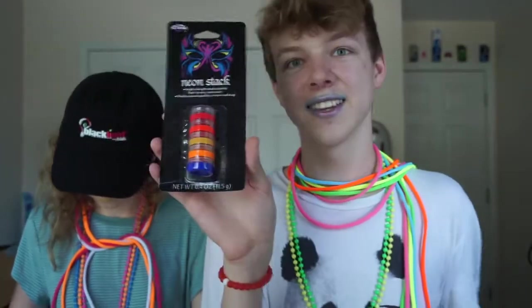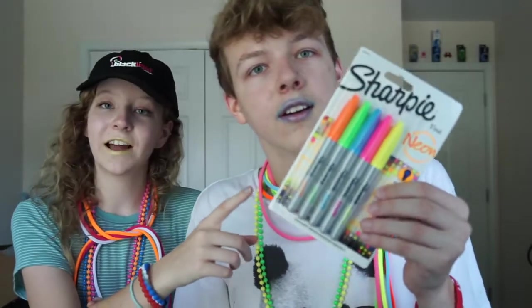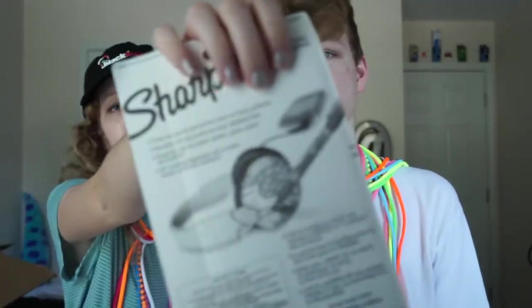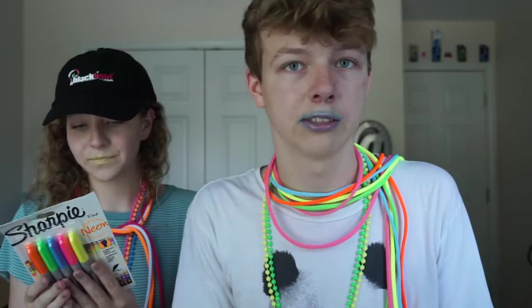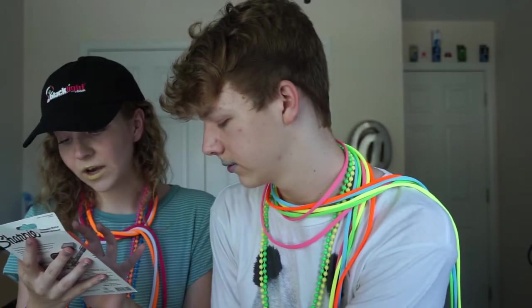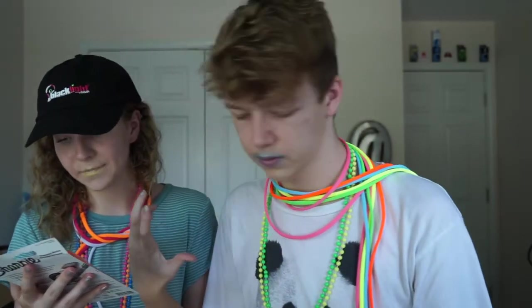This is neon face paint makeup — if you want to do face painting, get this. It says multiple colors, your face will glow. It fluoresces under black light, and it shows you like drawing on headphones on the back — but only do that if your parents are okay with it.